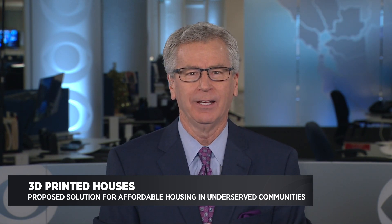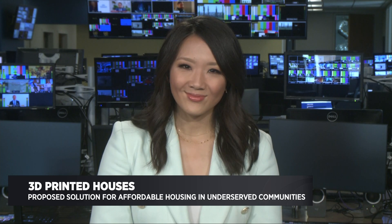CBS News correspondent Nancy Chen joins me now. How does this even work, a 3D printed house?